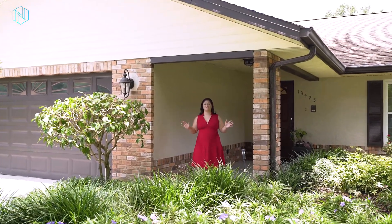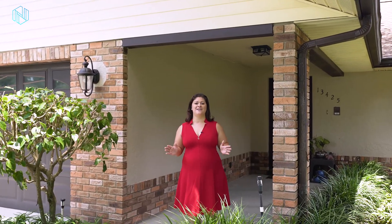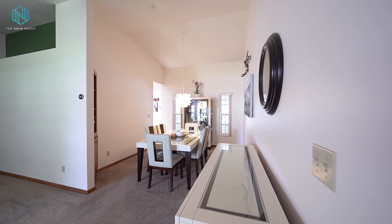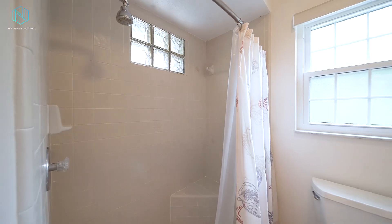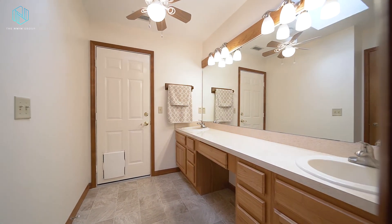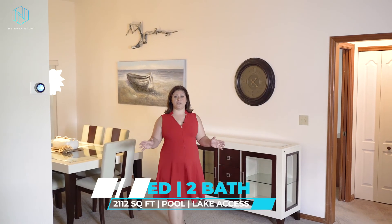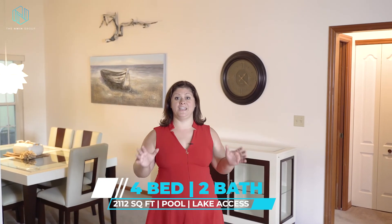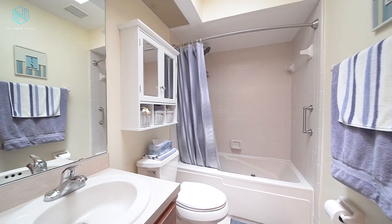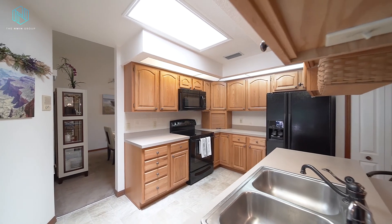Join me as I take you on a tour of my latest listing at 13425 Oak Knoll Drive in Claremont, Florida. This custom-built home has 2,112 square feet of single-story living with four bedrooms and two baths. One of my favorite features are the five skylights that bring in lots of added natural light.